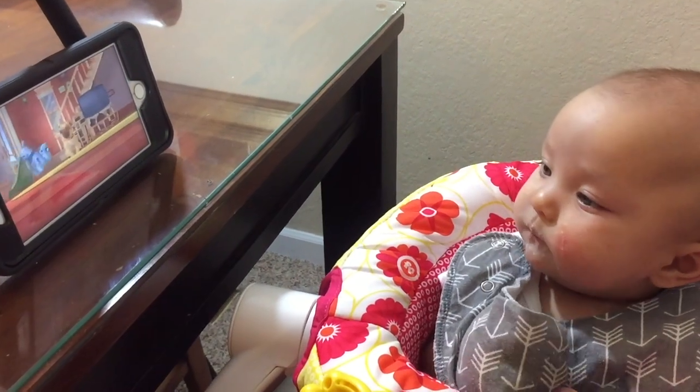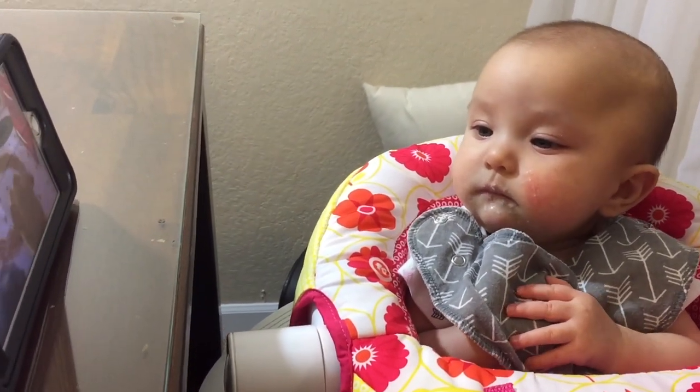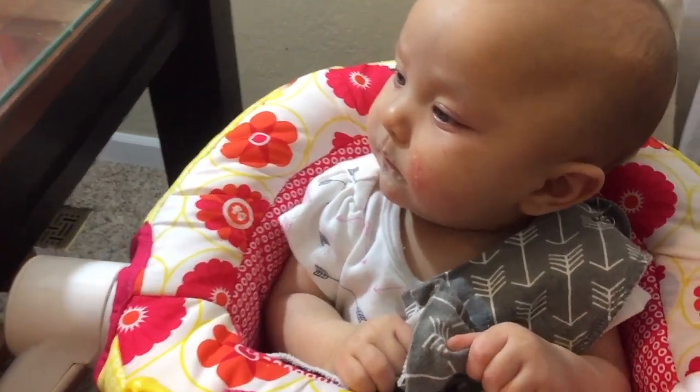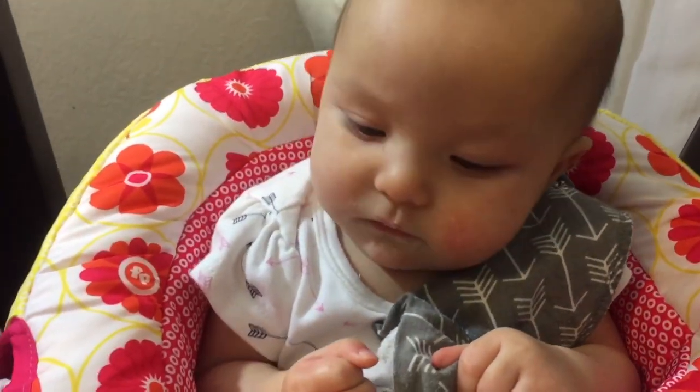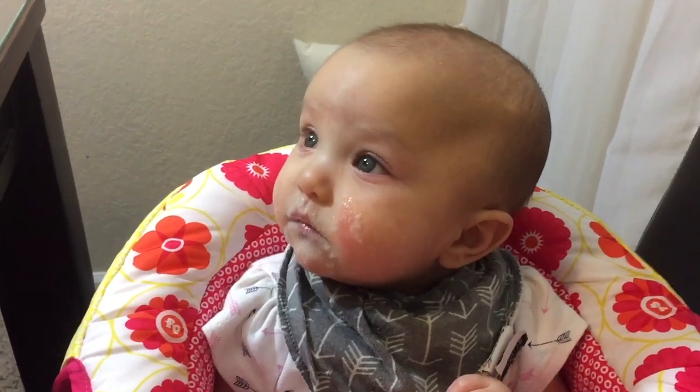She was definitely entertained, and I gotta say this was a success for her first time — she finished every bite! I want to thank you guys so much for joining us today. If you haven't already, make sure you hit that subscribe button, leave us a thumbs up, and leave any comments down below. We will see you guys on the next one — bye from Milani!